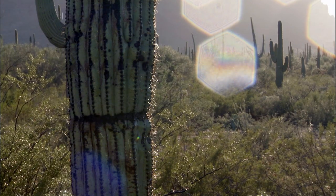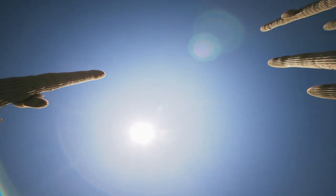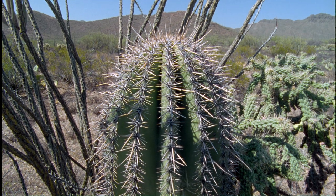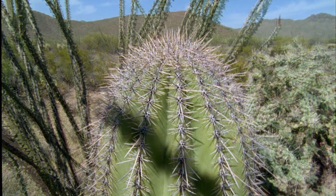After a rainstorm, the saguaros' long, shallow root system sucks up the water, and the pleats on its trunk enable it to expand rapidly.